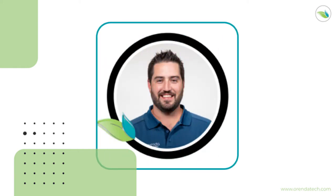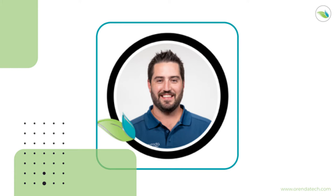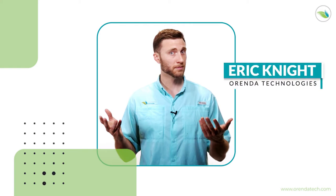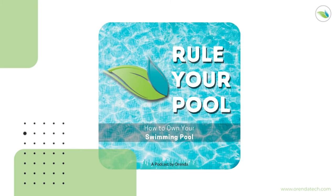Hey everyone, this is Jared with episode 78 of Rule Your Pool podcast. I'm here with my co-host Eric. You just did such a great job on the last episode. I felt like I just needed to take over on this one and give you a little bit of a break. So we had our meetings recently and I'm going to give some credit to Ryan Rickaby. He is our regional manager, one of them.